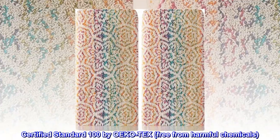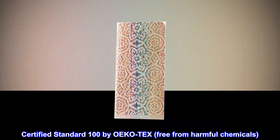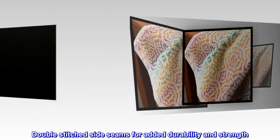Certified Standard 100 by OEKO-TEX, free from harmful chemicals. Double-stitched side seams for added durability and strength.